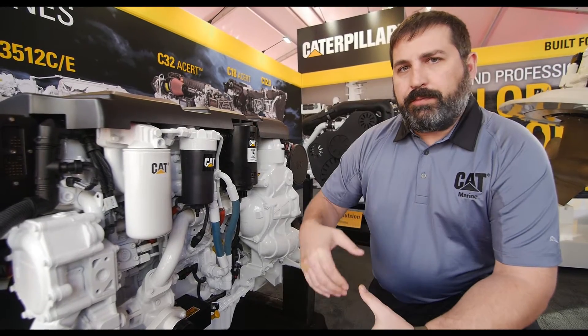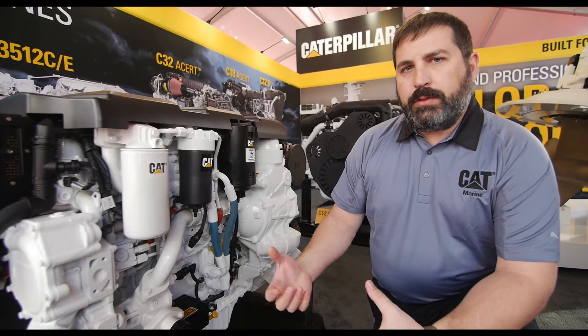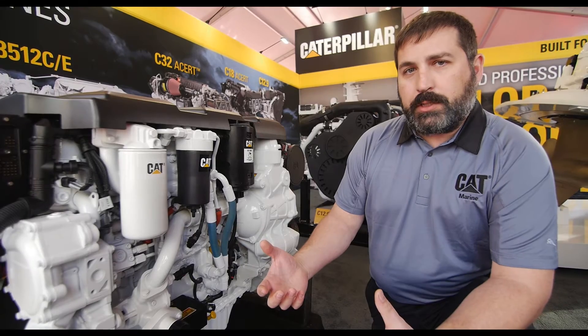As we develop an engine, especially for marine or for land-based units, we develop the filters and the fluids as we're developing the engine in order to get the best overall value for the customer, in order to keep their O and O as best as we can.